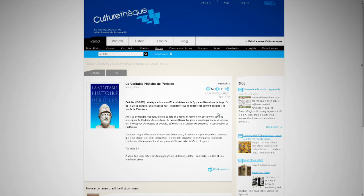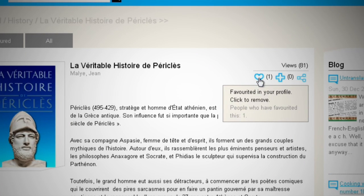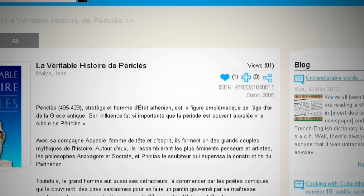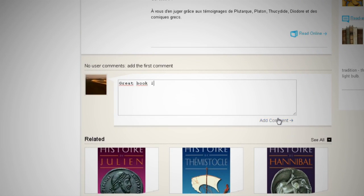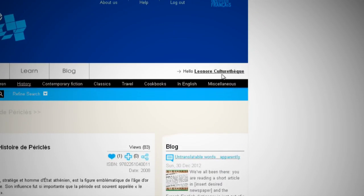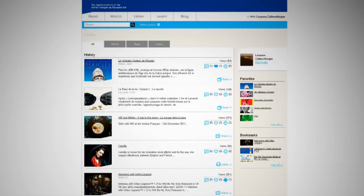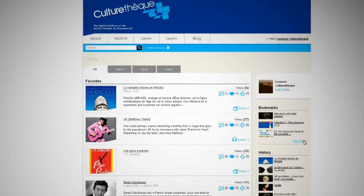Bookmarking an item lets you build up a list of items to look at in future. If you like what you're looking at, add it to your favourites by clicking on the little heart, or share it on Facebook with this button. Whether you love it or hate it, leave a comment below. To find what you've bookmarked or favourited, or just what you've been looking at, go to your account area. You've got all your history here — everything you've ever looked at. Click 'View All' and then see items you've favourited. And it's the same for bookmarks.